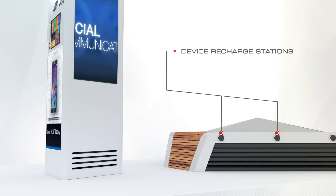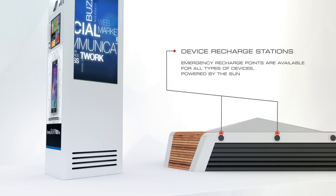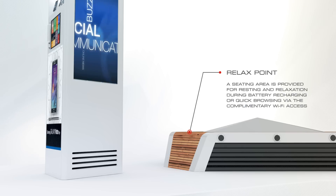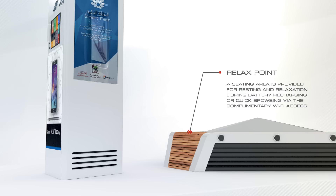Device recharge stations: emergency recharge points are available for all types of devices, powered by the sun. Relax points: a seating area is provided for resting and relaxation during battery recharging or quick browsing via the complimentary Wi-Fi access.